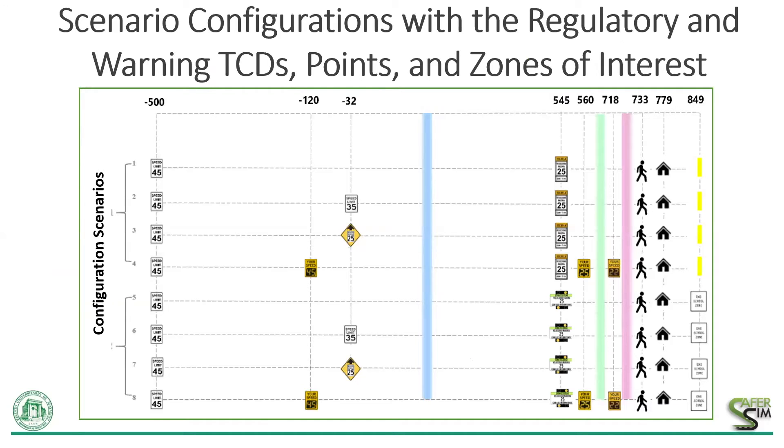To elaborate further on the scenarios, the areas of interest are depicted with strips colored blue, green, and pink that were evaluated for all scenarios. In all scenarios, we had these three areas of evaluation. The points of interest, represented by thin vertical gray lines with coordinates at the top of the figure, were used to evaluate each one of the PSL strategies depending on the scenario.